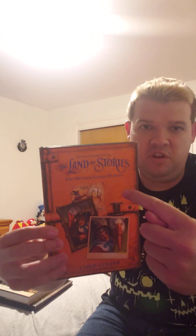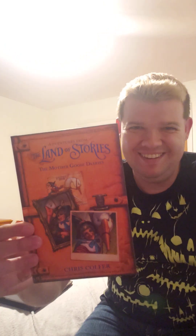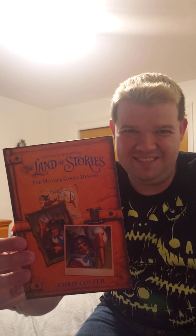The next book is The Mother Goose Diaries, and it tells you all about Mother Goose. She's a pretty iconic character in the story, and she has a pet giant goose. I thought she was pretty funny in this story.